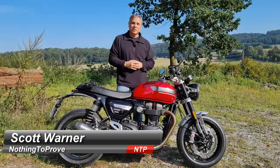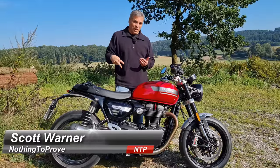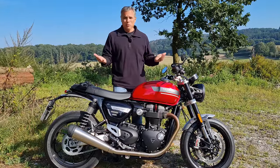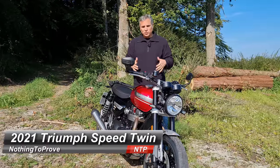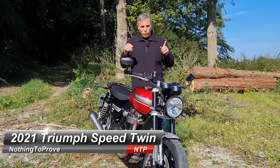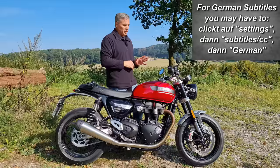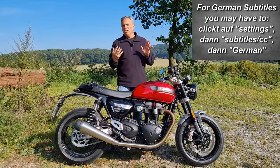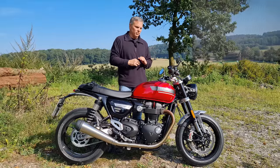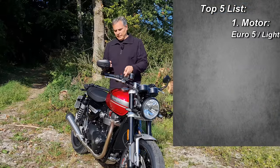Hi guys, nothing to prove here. Today's a beautiful day because any day one could be out on two wheels is a beautiful day. Looky here — finally the Speed Twin, all new with a lot of updates for 2021. Let's get right into those updates. My top five list — we'll go over all the updates but the top five right away. Motor — yeah, you're looking at that big bad boy.